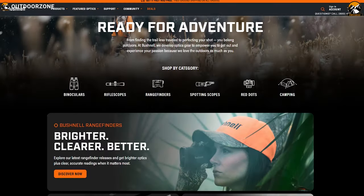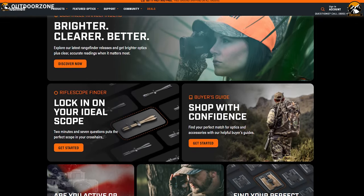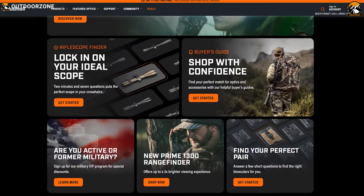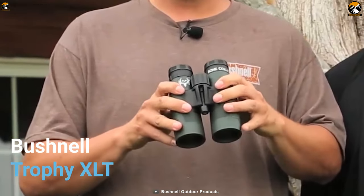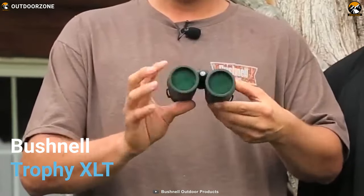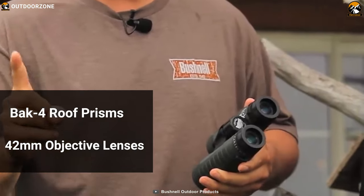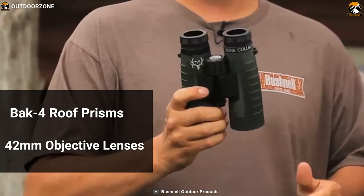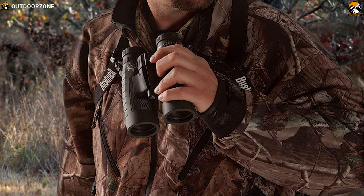Bushnell is a renowned brand in the world of optics for their great quality products which deliver extraordinary performance in any circumstance. Now meet the Bushnell Trophy XLT, a powerful binocular that lets you have a clear view of faraway subjects to improve your hunting skills. It features Bak4 roof prisms with fully multi-coated 42mm objective lenses to produce clear and sharp images.